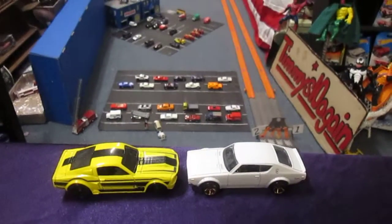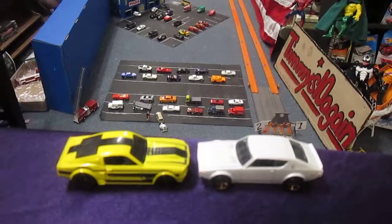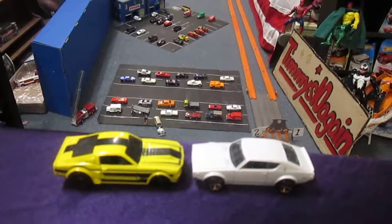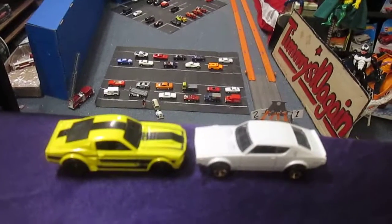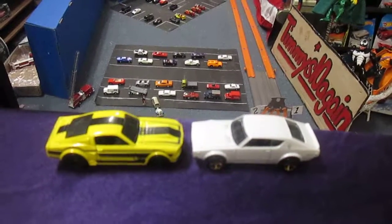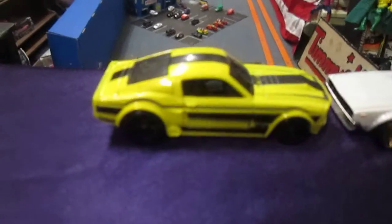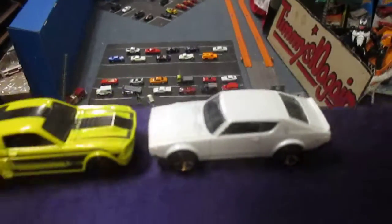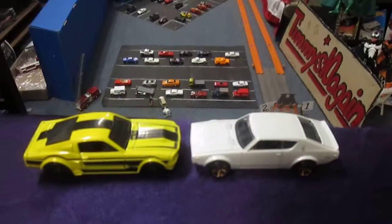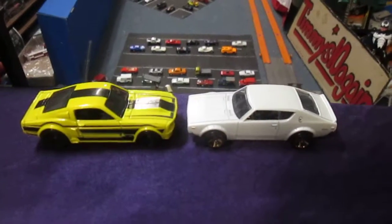Hello and welcome to Timmy's 10 again for some downhill racing. I have my friend Adam's cars here today — he asked me to race them to see which one is faster. It's the 67 Shelby GT500 versus the Nissan Skyline. Both are Hot Wheels and we'll be racing down a 20-foot track, and I'm here with my daughter Carissa.